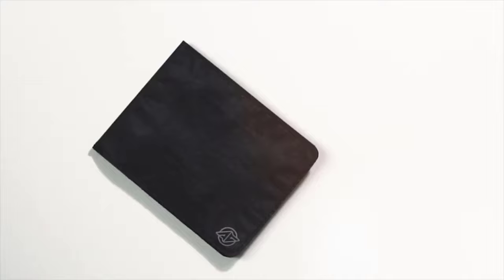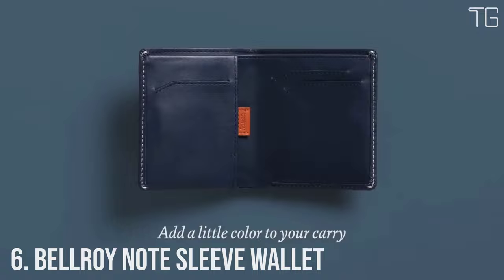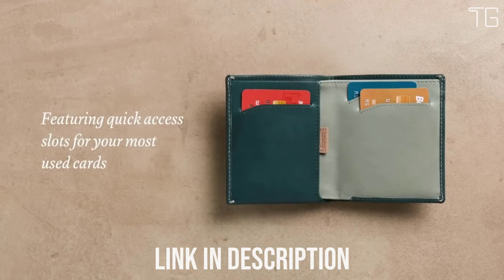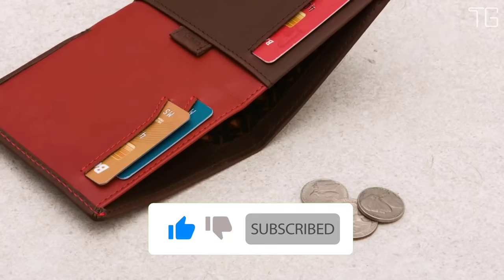Number 6: Bellroy Note Sleeve Wallet. The Bellroy Note Sleeve is a fully featured billfold without the cumbersome size, with clever design trickery that helps keep your wallet slim and everything in it easily accessible. Place your most-used cards in the wallet's main slots for quick access, and move your less-used cards to the pull tab section. The Note Sleeve's height means it can stay super slim while carrying tall currencies like pounds and yen — perfect for your international travels.